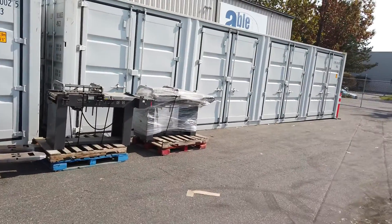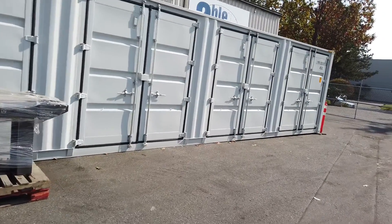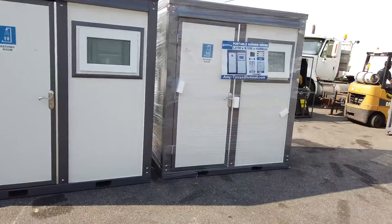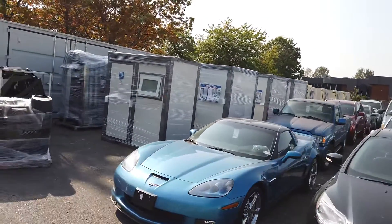We've got these brand new sea containers — used once. They have three doors and five doors. We've also got portable washrooms, looks like about six of those.